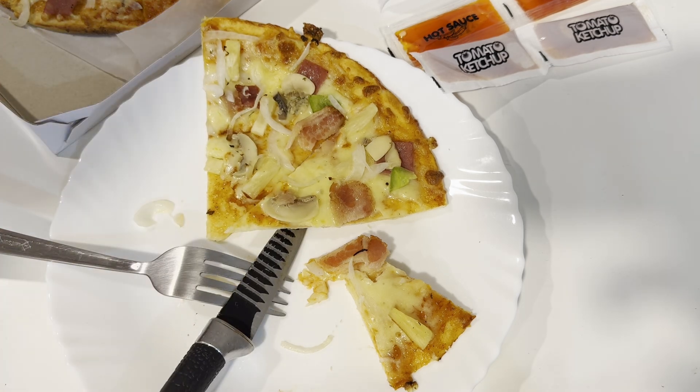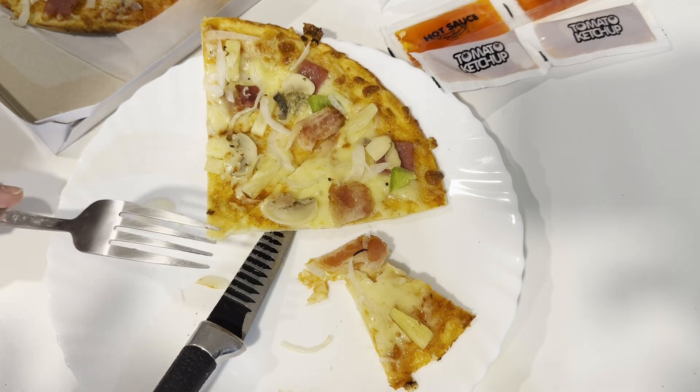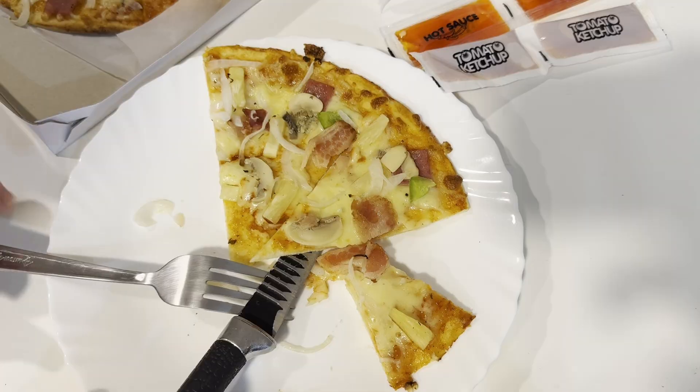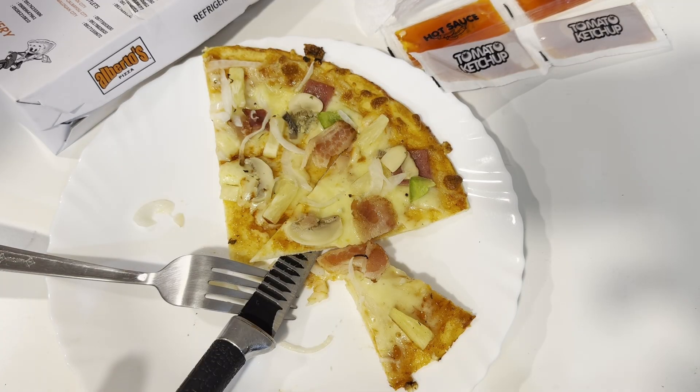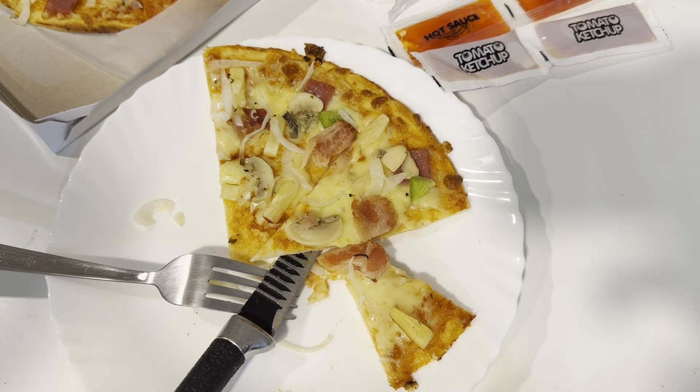Amazing. Amazing pizza. I can't emphasize how good this is. Alberto's Pizza — I definitely recommend it. Check it out. Take care.